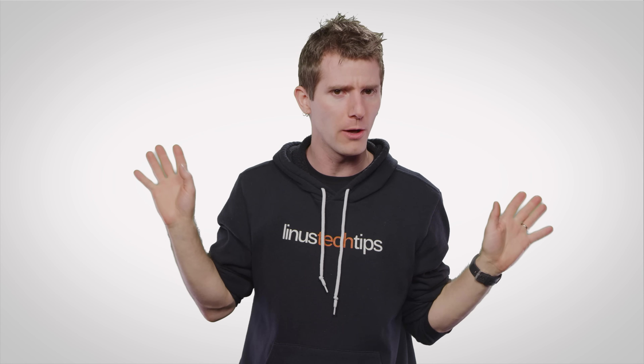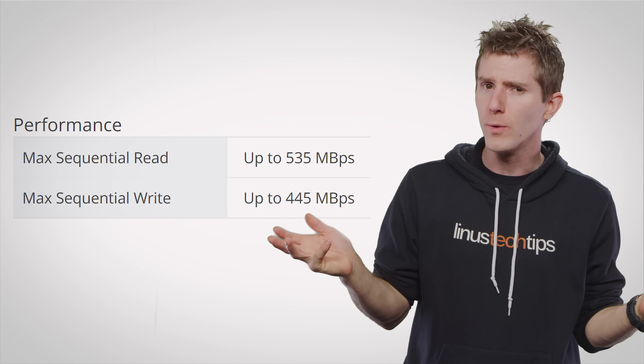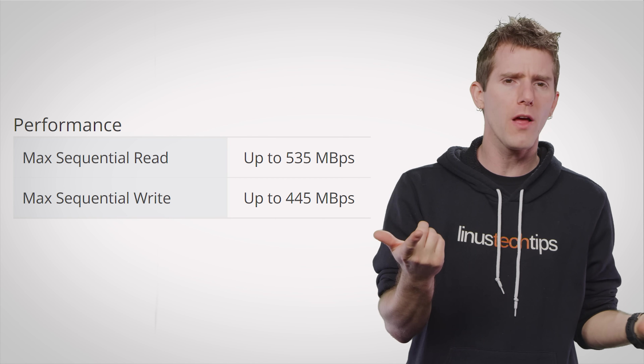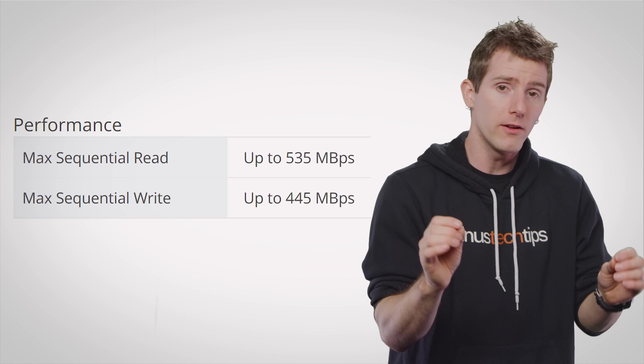Now, don't get me wrong — when companies claim that SSDs are faster than traditional hard drives, they are definitely right about that. The issue is that typically the numbers on the spec sheet or the advertisement from the manufacturer, while very impressive sounding, in many cases seem to be designed only to make their drive sound incredibly fast. In this video, we discuss which specs to pay the most attention to when shopping for an SSD.